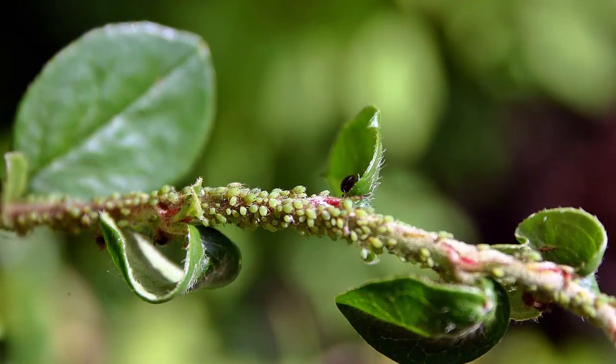I bet you know what the ladybug's favorite food is. Their favorite food are aphids, and that makes ladybugs good for your garden. If you could see a ladybug eating, you would see that ladybugs chew from side to side and not up and down like us.